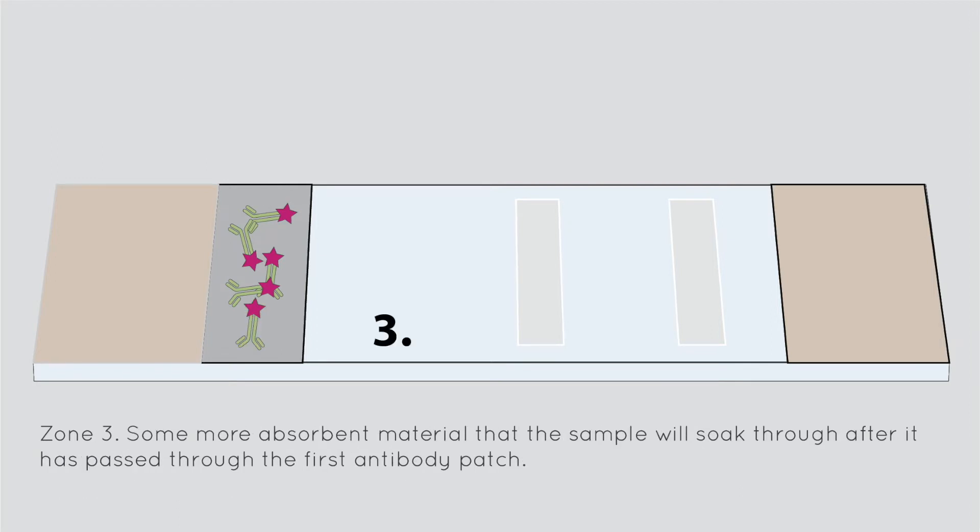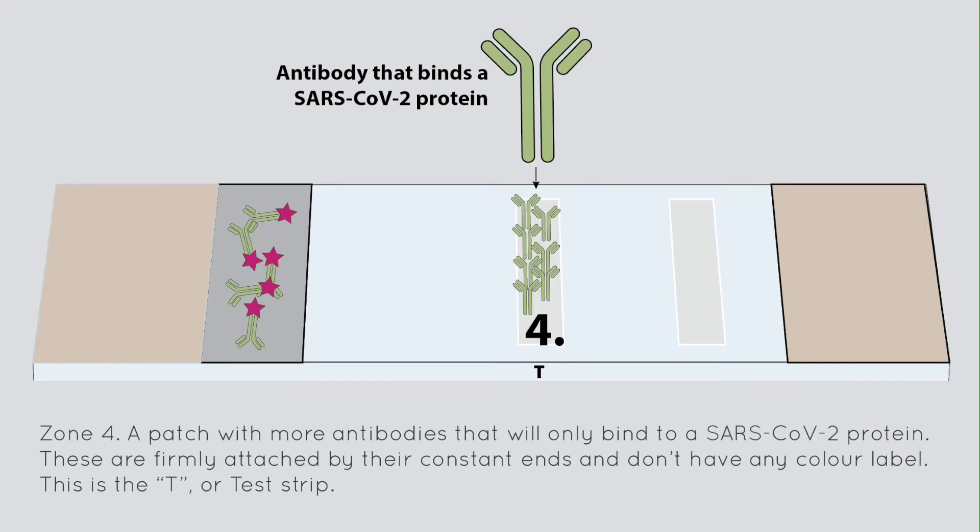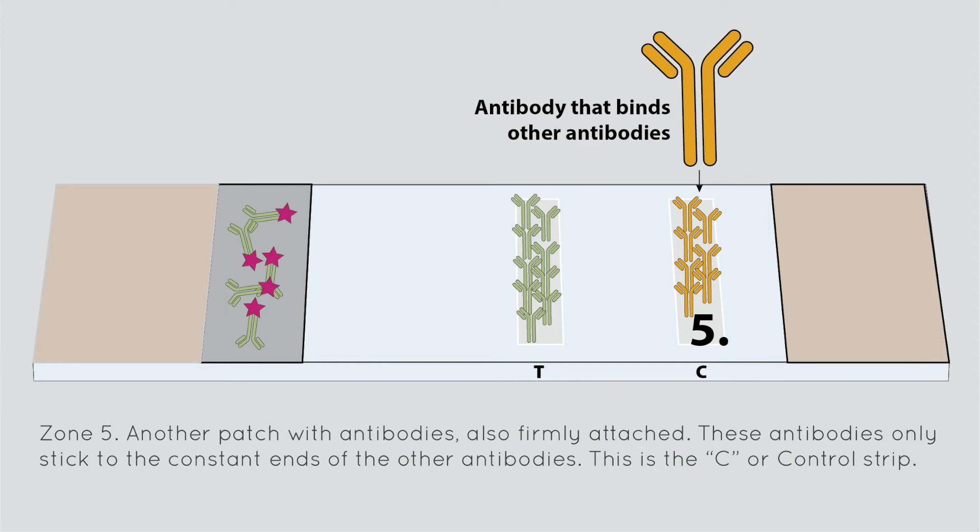Zone 3: some more absorbent material that the sample will soak through after it has passed through the first antibody patch. Zone 4: a patch with more antibodies that will only bind to a SARS-CoV-2 protein. These are firmly attached by their constant ends and don't have any colour label. This is the T or test strip. Zone 5: another patch with antibodies, also firmly attached. These antibodies only stick to the constant ends of the other antibodies. This is the C or control strip.